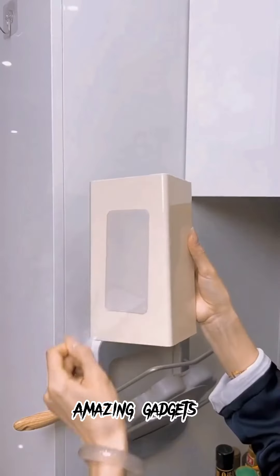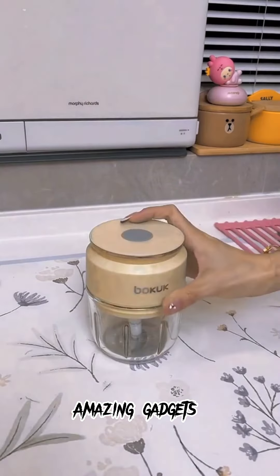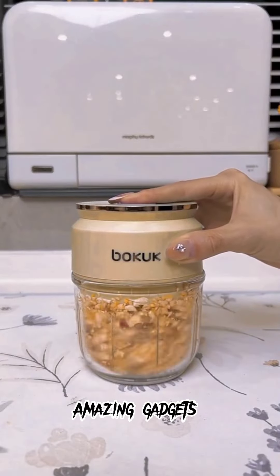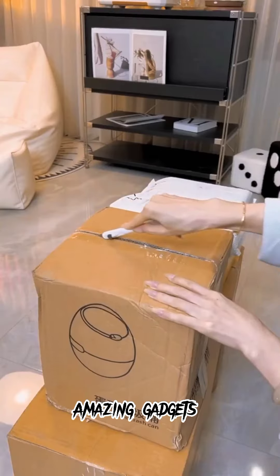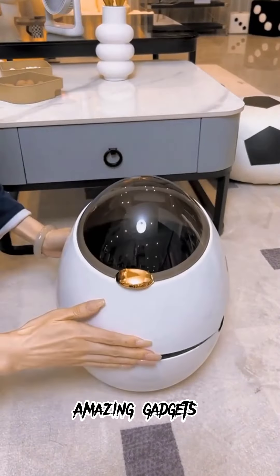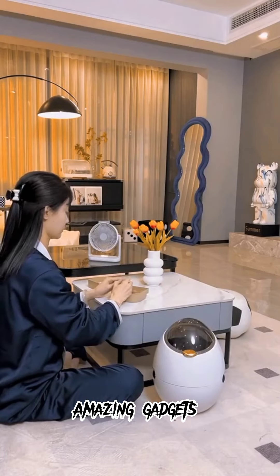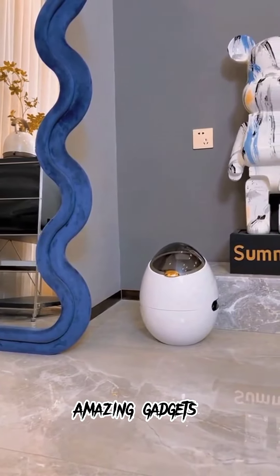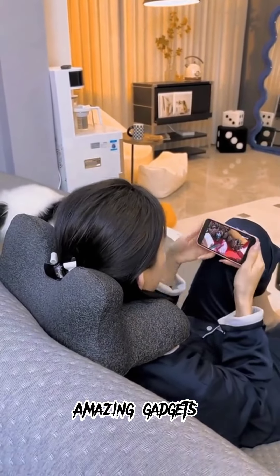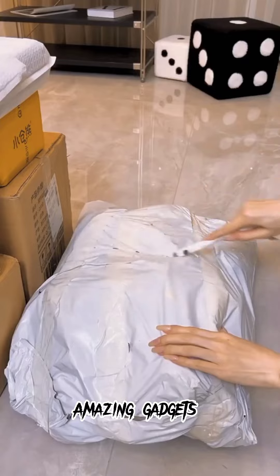We've got this box where you can put tissues. We've got this grinder, it's really cool. We've got this small trash bin, it's really cool. We've also got this one you can use for your neck — it's really cool.